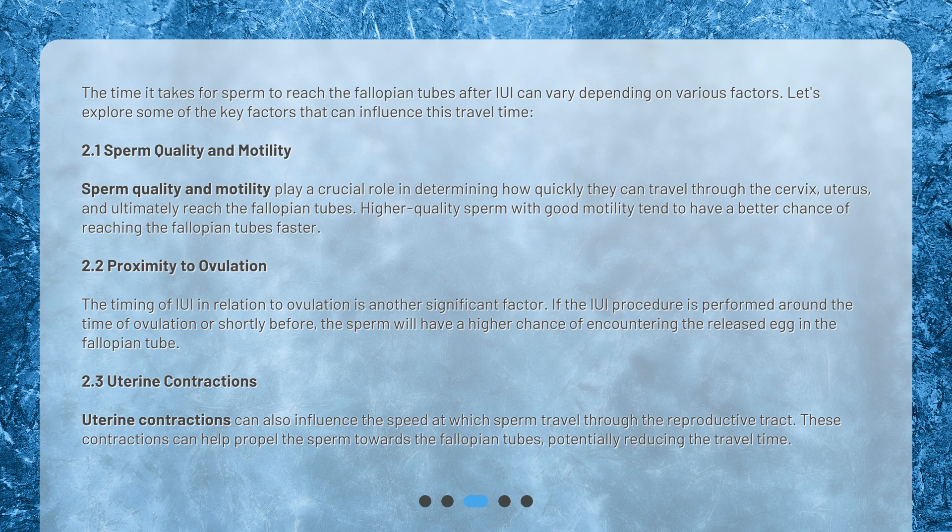Proximity to Ovulation: The timing of IUI in relation to ovulation is another significant factor. If the IUI procedure is performed around the time of ovulation or shortly before, the sperm will have a higher chance of encountering the released egg in the fallopian tube. Uterine contractions can also influence the speed at which sperm travel through the reproductive tract, and can help propel the sperm towards the fallopian tubes, potentially reducing the travel time.